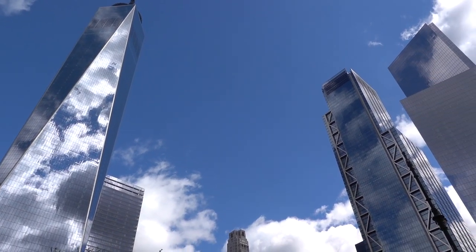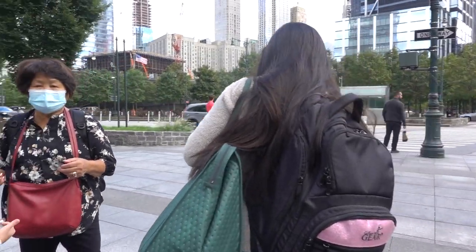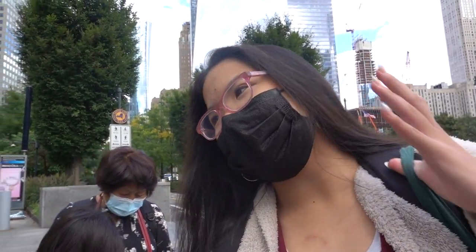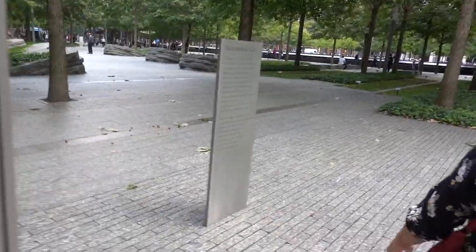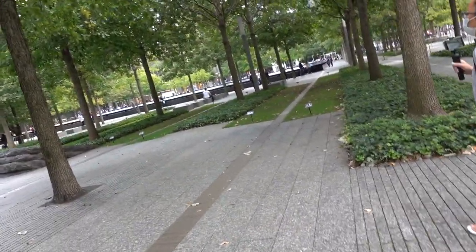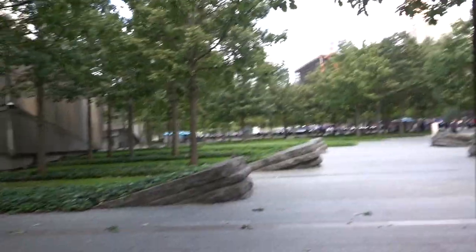This is crazy. Isn't this insane you guys? We just got to the Twin Towers Memorial and we're going to walk across right now. We're going right now. So we're walking up to the first tower where it was, and we're walking up to it right now, and then the other one is all the way over there.